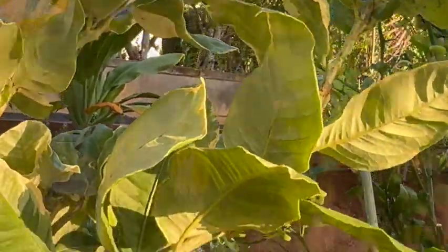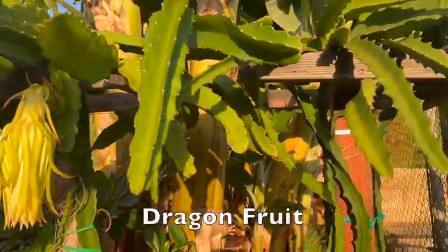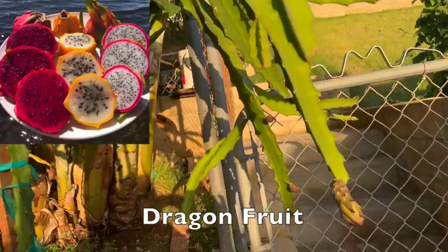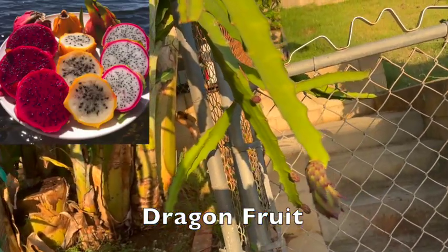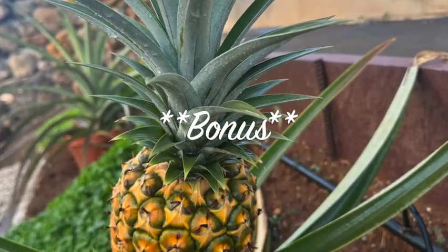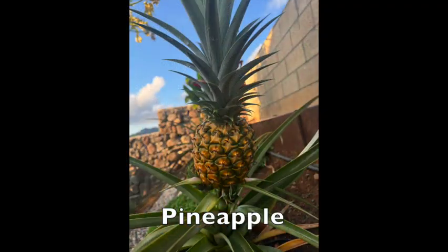Our dragon fruit plant is producing stunning fruits — these are not only delicious but also packed with nutrients. Here's one of our awesome pineapple plants. It has a beautiful pineapple. Let's harvest it together.